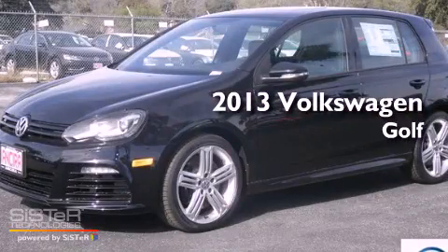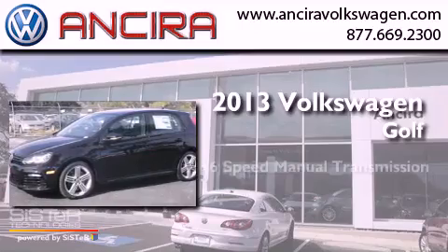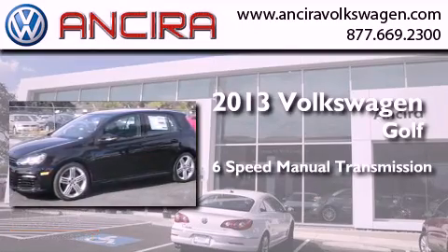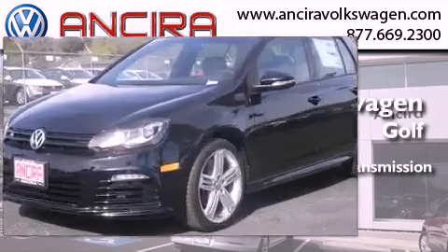This is a brand new 2013 Volkswagen Golf. This compact has a 6-speed manual transmission, an inline 4-cylinder engine, and all-wheel drive.